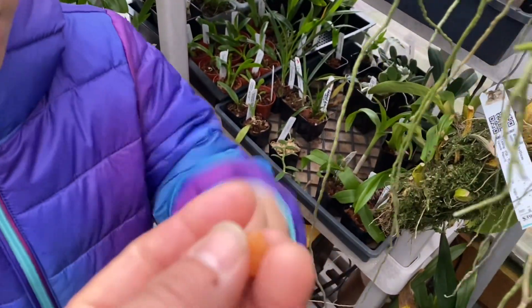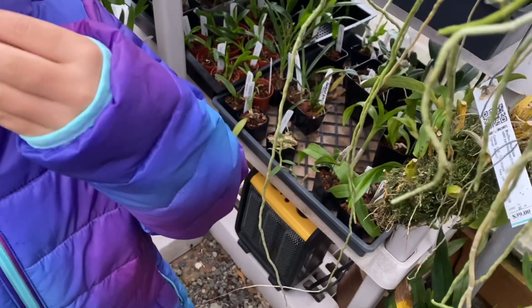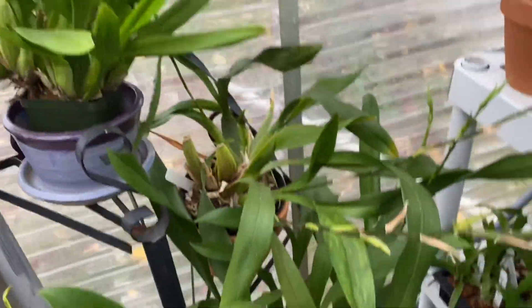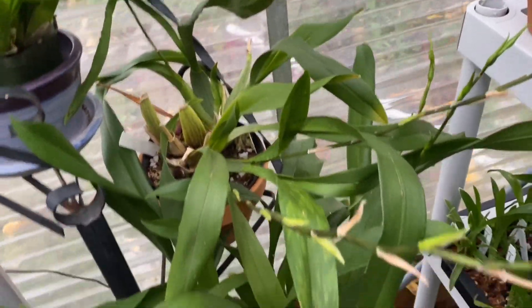Oh what is this? Raspberry - golden ones. Oh there's still more growing. Can I have one? Split. It's yummy. Thanks. The golden ones are the best.